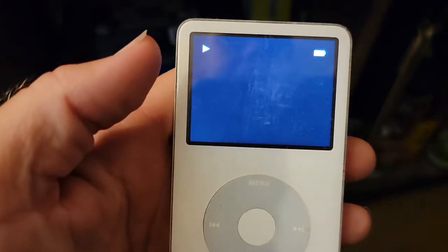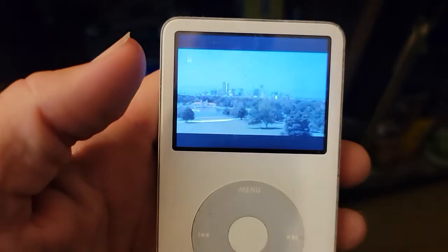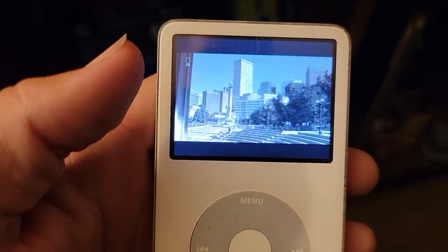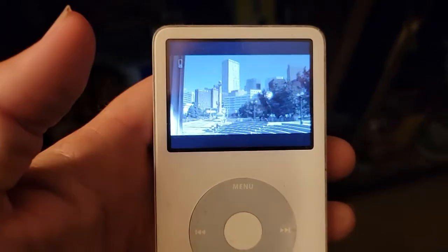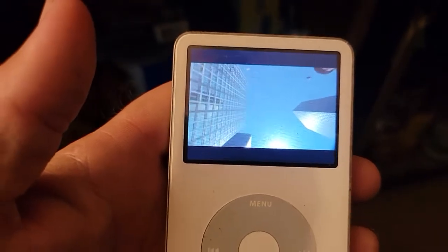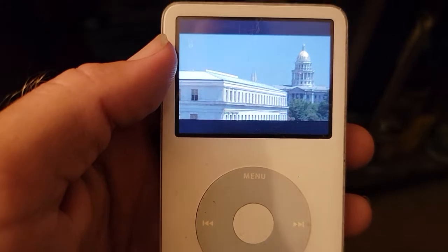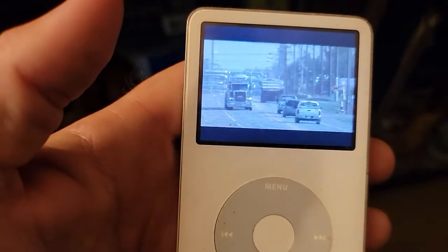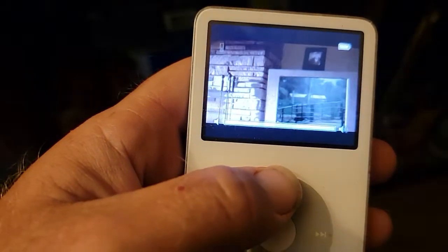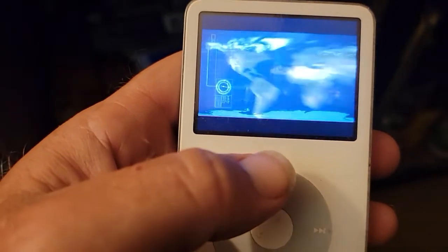You can also play video on it. Back in 2005, this iPod Classic 5th generation was also the first iPod ever to be able to play back video.